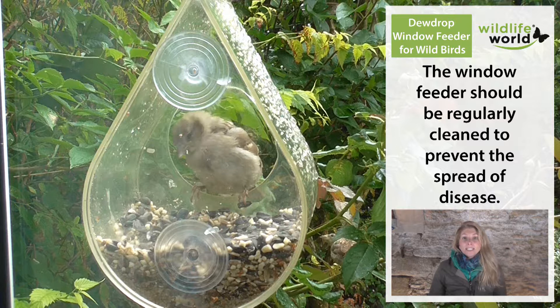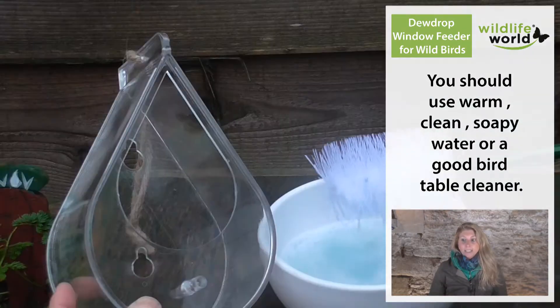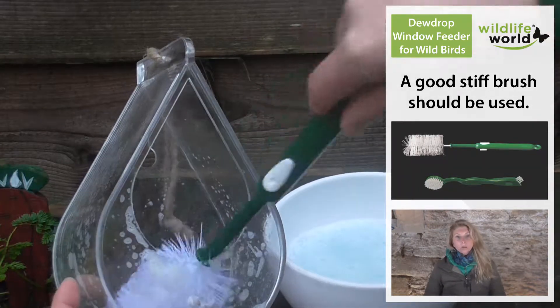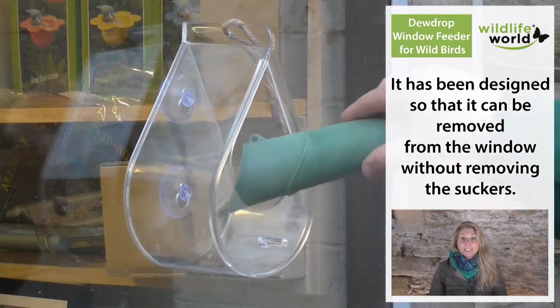It's a really easy to clean feeder. The clear plastic enables you to see if there is any dirt or grime building up, and it's very easy to take it down and use some warm soapy water and a brush to wash it all out, make sure it's really clean, and then put it back up again. It's the best way to keep our wild birds safe.